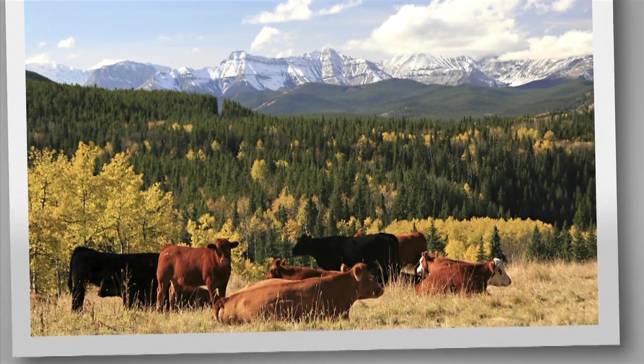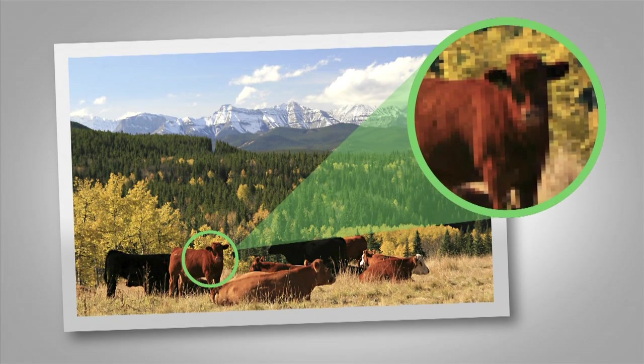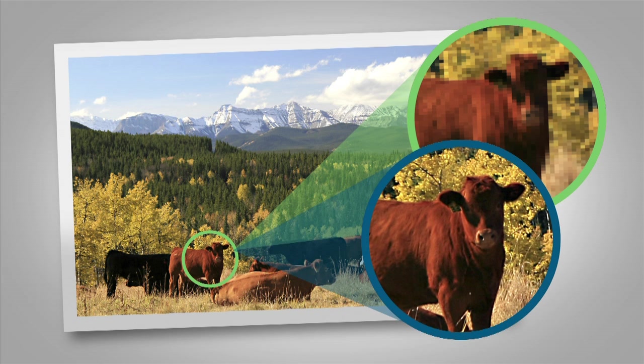Let's further illustrate the benefits of SNP-based testing using this photograph. We are able to zoom in closer and clearly see details we couldn't before. SNPs are like a pixel in a photograph — the more SNPs you identify, the better you can determine the genetic merit of an animal.